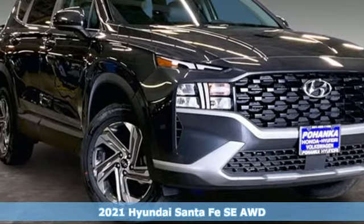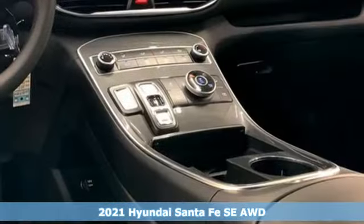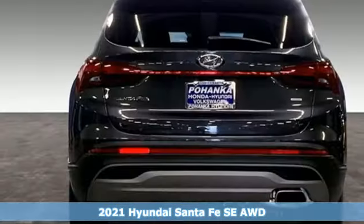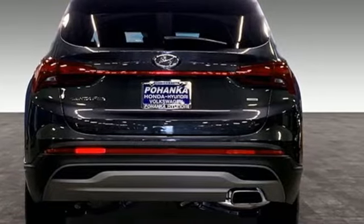Here's a new 2021 Hyundai Santa Fe. Comfortable for people, spacious for cargo, and styled to lift standards. It comes with the features you need, and better yet, want.